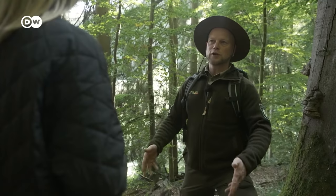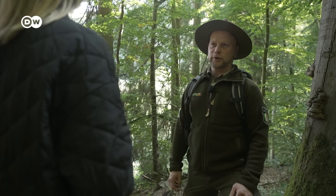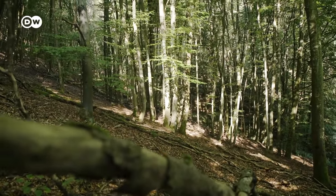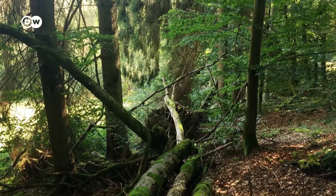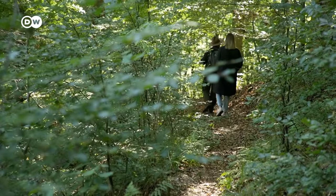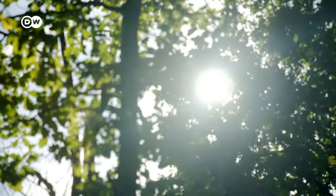When trees fall over, break in two, when there are storms or bark beetles attack trees — elsewhere, conifers killed by vermin are instantly removed. But here in the National Park, they're left to rot. Seeds dropped on the dead wood by birds and other creatures create new life.